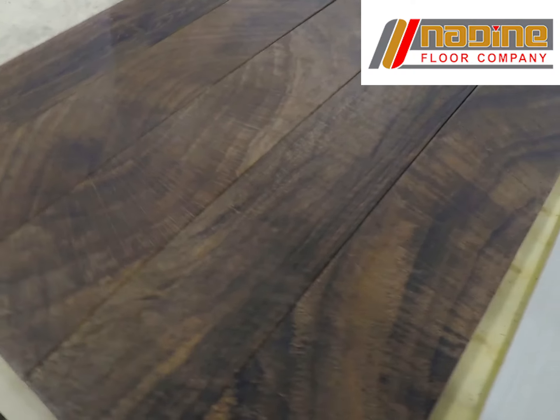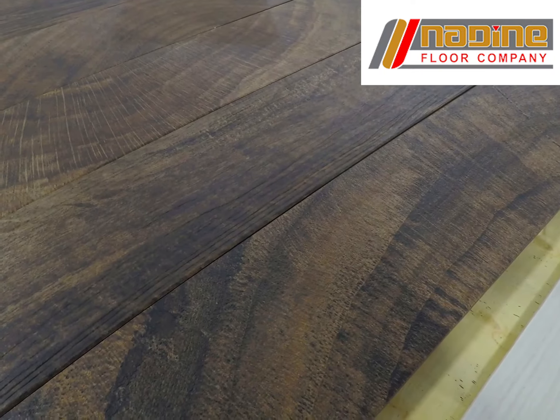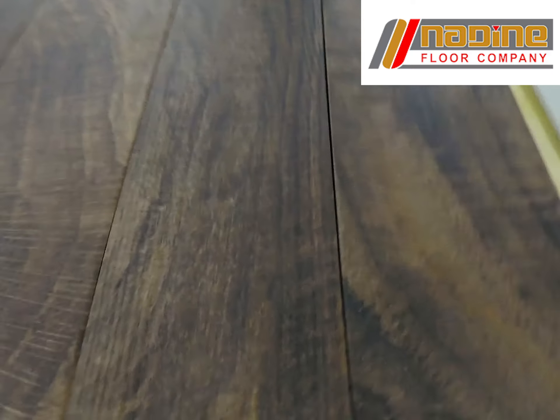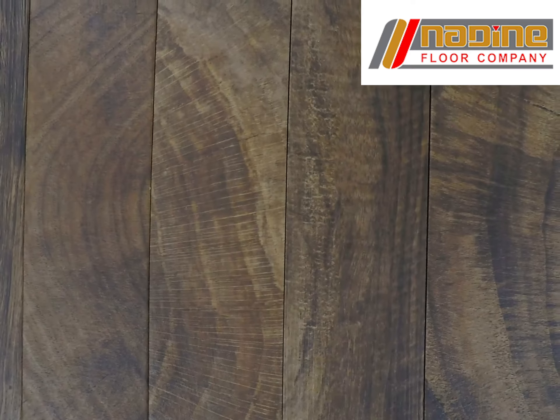Wood-look porcelain tiles have become very popular across the board. All the major manufacturers are making these. You can see these come in all different colors, all different looks, with a lot of natural characteristics like knot holes and mineral streaks. This is actually a photograph reproduction of a real wood floor.